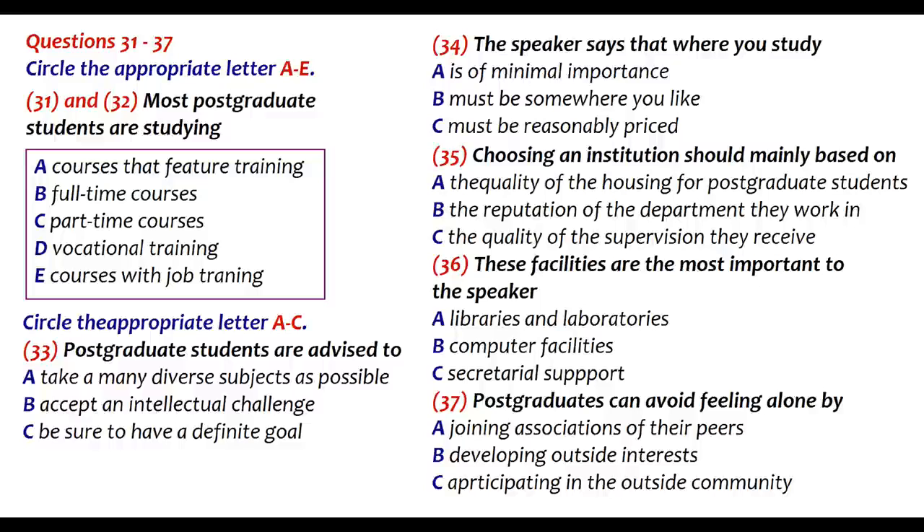Where you study should be based on much more than the course you want to do. For some courses you are likely to be there for several years, and it is important that you are happy living there. Check what type of accommodation is available and whether the institution provides any housing specifically for postgraduates. Choosing an institution and department is a difficult process. To determine quality, do not rely on the reputation of an institution — find out what the ratings are from the most recent assessment exercises. Find out about the staff: their reputation, competence, enthusiasm, and friendliness. Visit the department if possible and talk to existing postgraduates about their experience, satisfaction, comments, and complaints.